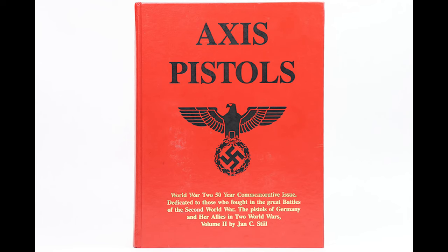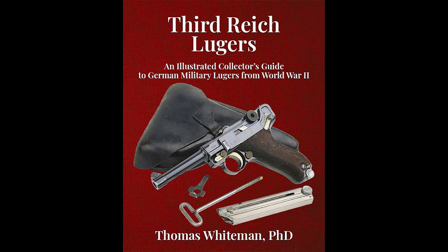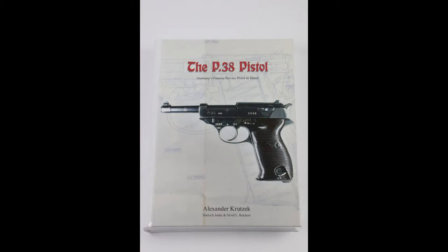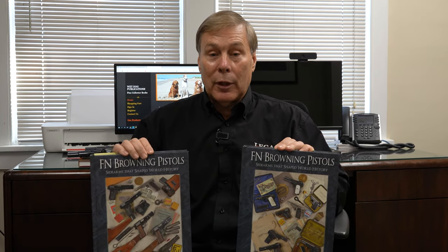I have in the past recommended Axis Pistols by Jan Still. That's a good overview. But once you get into the details, such as we did in Third Reich Lugers, or you get into P-38s, there are books that just detail information about specific areas of collecting.